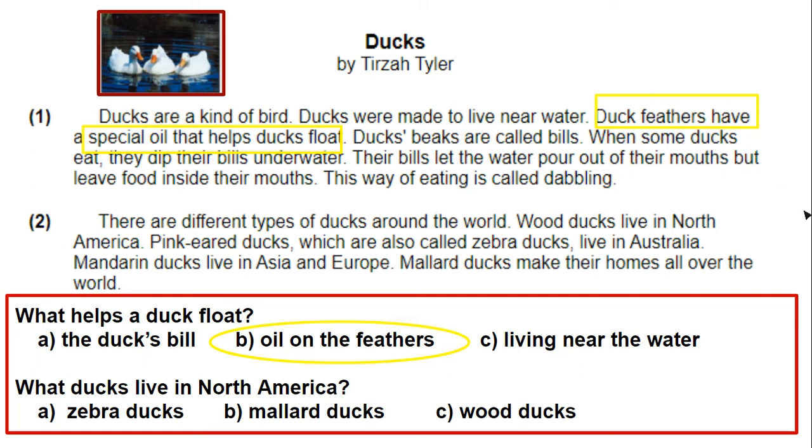Let's go to number two. What ducks live in North America? Your eyes should go to paragraph two, because the second paragraph was the one that talked about the different species or types of ducks. Which one lives in North America? If you're struggling to read, look at the capital N on North, the capital A on America. Can you find a match in the passage that can give you a helpful hint? I'll give everybody a minute to think about which one.